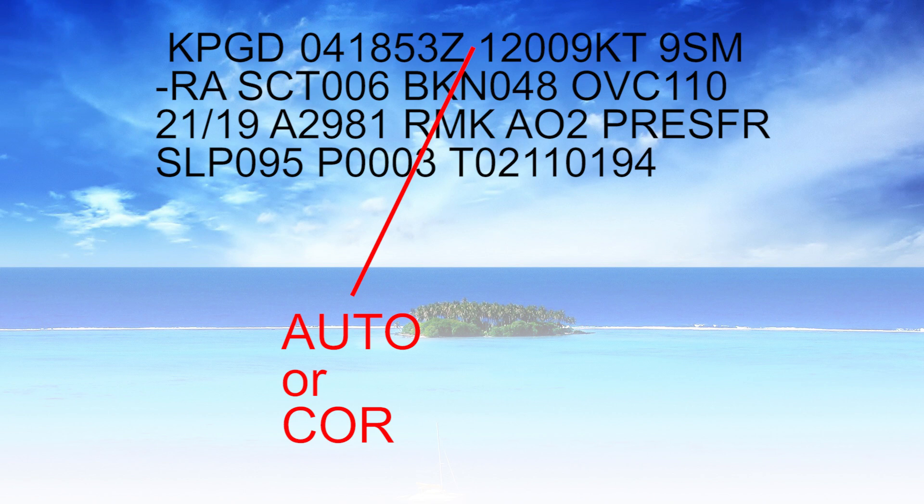Instead of AUTO, you may also see COR — that would mean corrected. Perhaps an automated station generated bad information, like saying winds were 90 knots instead of 09 knots, and it was corrected by a person. They won't show you what the correction was — it'll just say COR after the time stamp for corrected.